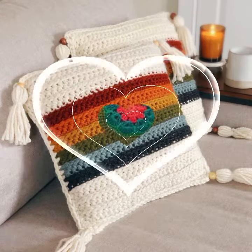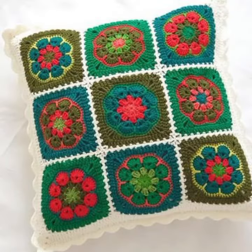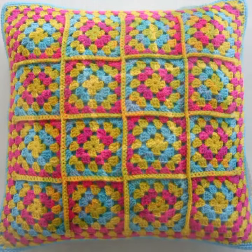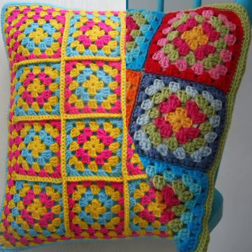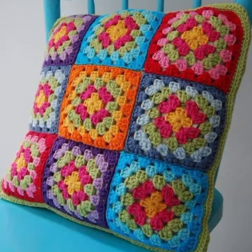If you want to buy this very beautiful crochet cushion cover design, then I will tell you some website names — like Etsy, Amazon — new designs, new ideas you can see. You can visit my channel and see more.